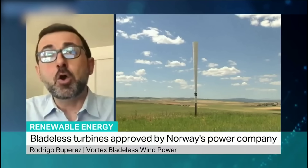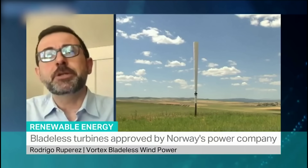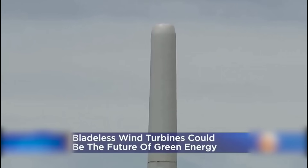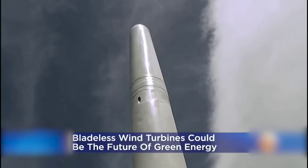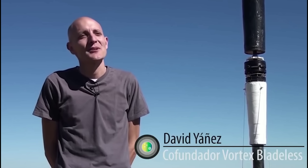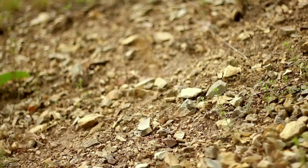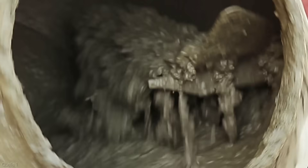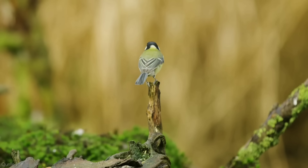It also has a smaller footprint and a lower visual impact, making it more suitable for urban and residential areas. Second, it is more efficient and reliable. It can capture wind energy from any direction and at lower wind speeds, unlike conventional wind turbines that need to face the wind and have a minimum cut-in speed. It also has a higher capacity factor. Third, it is more environmentally friendly — it does not harm birds or bats, as there are no blades to hit them, and it does not produce greenhouse gas emissions or waste, unlike PV solar panels that require toxic materials and energy-intensive processes to manufacture.